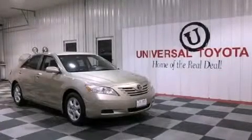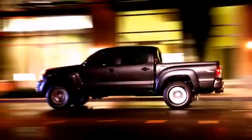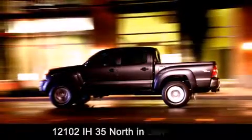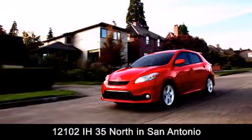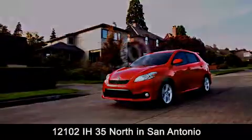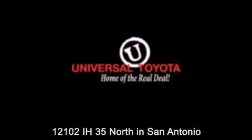Please call us today for more information on this great vehicle. Universal Toyota is conveniently located at 12101 Interstate Highway 35 North in San Antonio. Contact us to find out about our specials or visit us at UniversalToyota.com — Universal Toyota, home of the real deal.